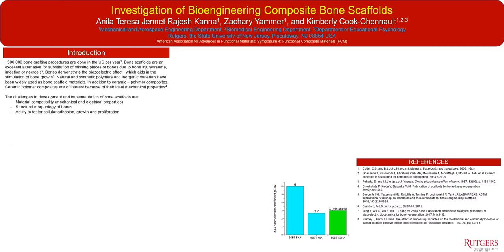About a half million bone grafting procedures are done in the U.S. per year, where bone scaffolds are an excellent alternative for substitution of missing pieces of bone due to bone injury or trauma, infection, or necrosis. Bones also demonstrate the piezoelectric effect which aids in the stimulation of bone growth. A lot of materials such as natural and synthetic polymers, inorganics, as well as ceramic polymer composites have been considered as candidates for engineered bone scaffolds.